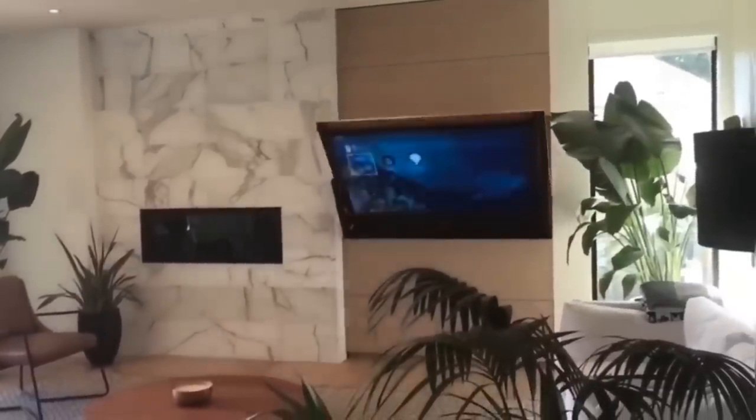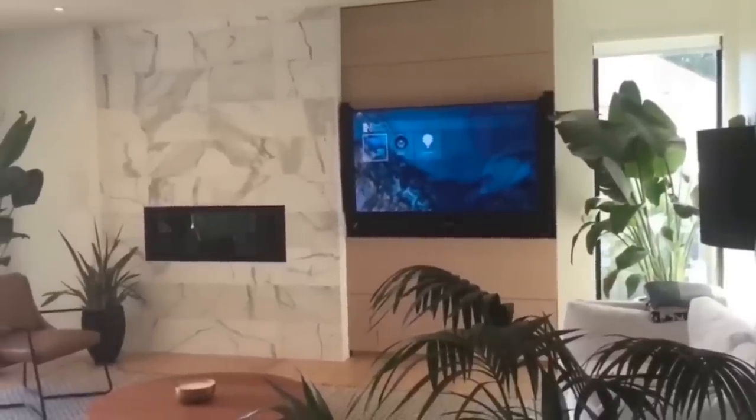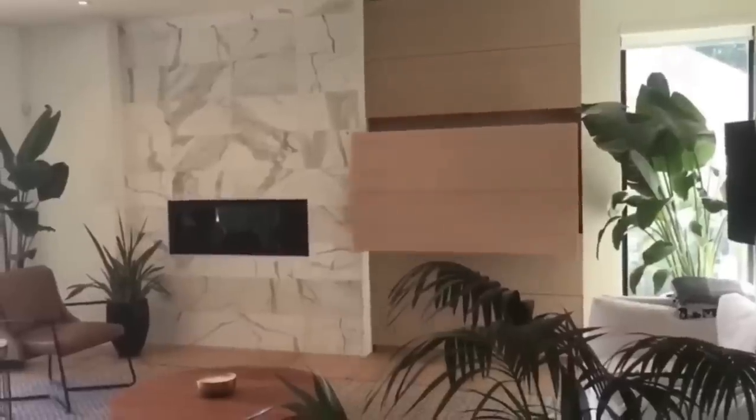This one uses a special camouflage so that the TV in the off-state can perfectly merge with the environment. And for such a maneuver, you need just one click of a button.